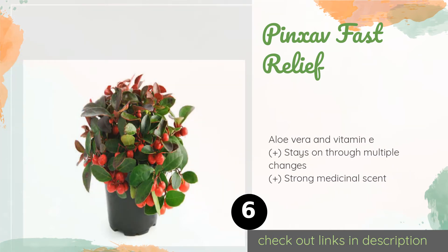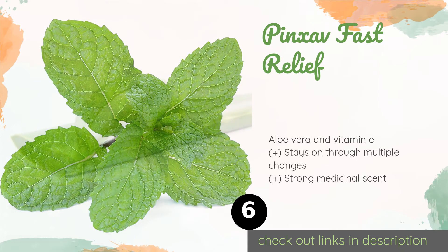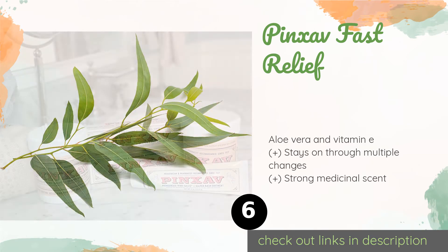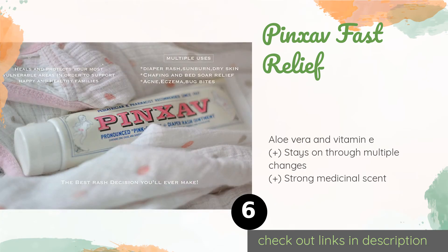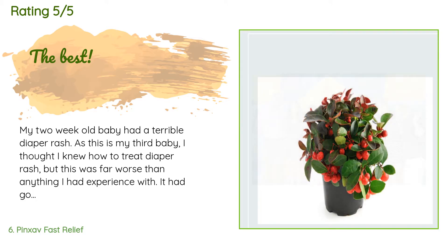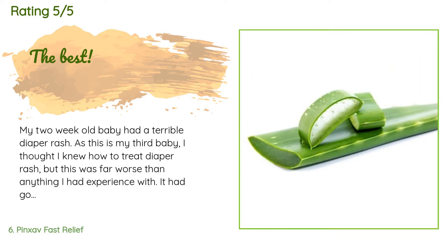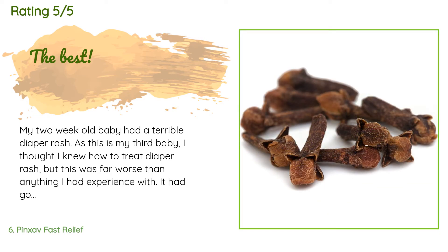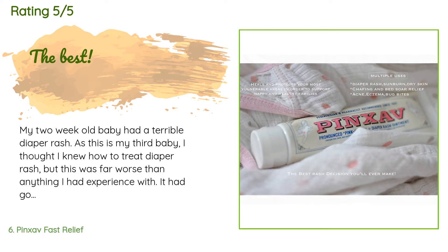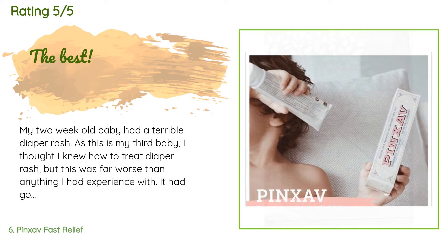Number six is Pinxav Fast Relief. Formulated for the whole family, the versatile Pinxav Fast Relief can help soothe everything from bug bites and bed sores to chafing and sunburns. This proprietary solution can tackle some of the angriest rashes, but be aware that its pink color can stain clothes. This product is available on Amazon for $9. There are 1,307 reviews with an average rating of 4.7 stars. A customer said: "My two-week-old baby had a terrible diaper rash. As this is my third baby, I thought I knew how to treat diaper rash, but this was far worse than anything I had experienced — it had gotten so bad so quickly that she was bleeding. I tried everything. So I ordered Pinxav along with some other creams. After trying many, this is the clear winner. Within a day or two the rash and broken skin were healing. I feel certain that the antacid in this cream was the game changer."